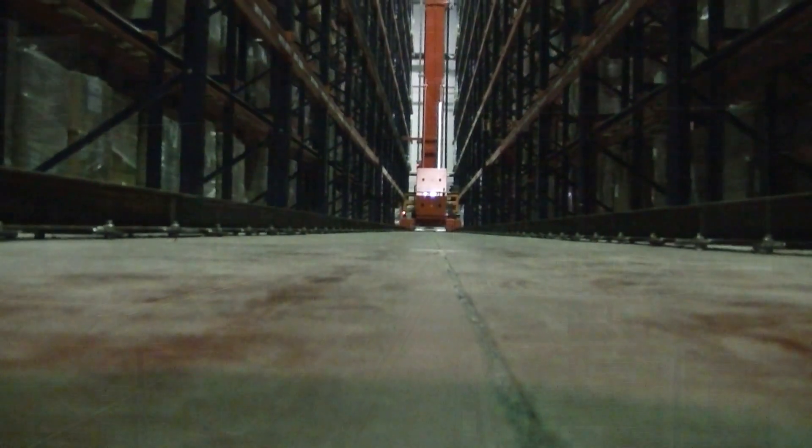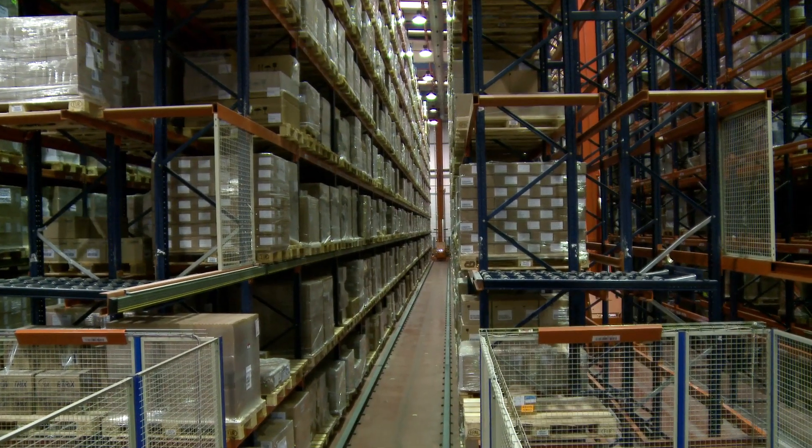But Disselfarm asked for even more: to install the new ASRS cranes without interrupting the operations of the warehouse. At the beginning, when the project was first discussed, we thought it was crazy to think that we could install a bunch of automatic stacker cranes without slowing us down.